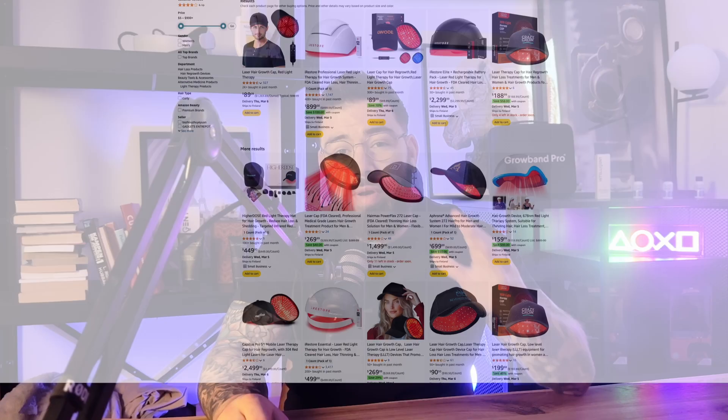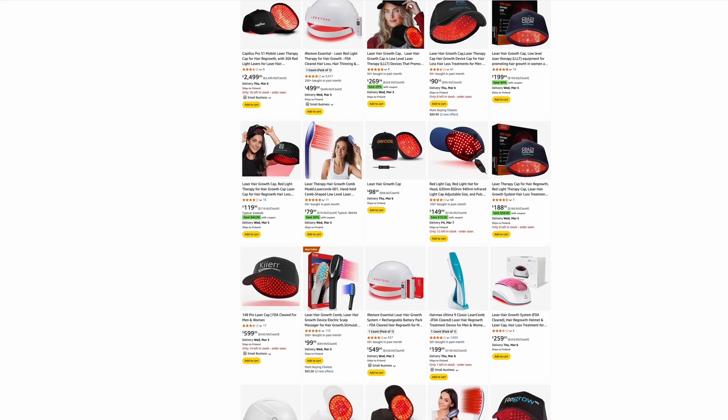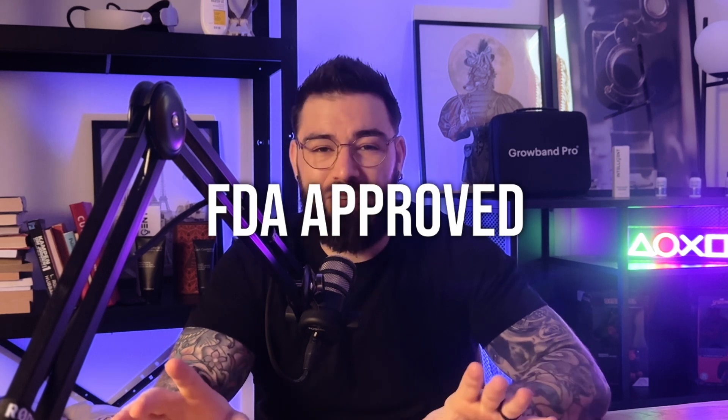If you have been battling androgenic alopecia or hair loss, you've probably heard about these low-level laser therapy hats, also known as LLLT. It honestly sounds like a really bad plot from a 90s movie where lasers were everything, and today apparently they will recover your hair. But LLLT has been FDA-approved for hair loss for years now, and many people swear by it, including Mr. Johnson.